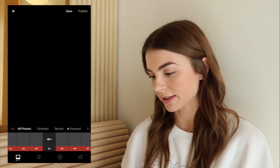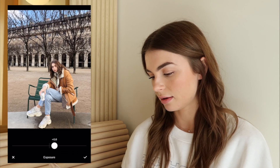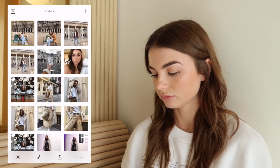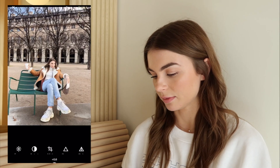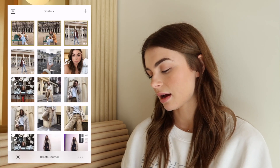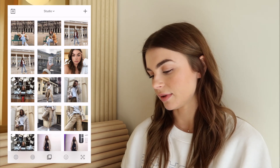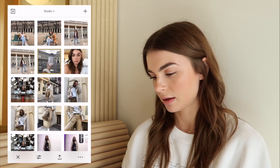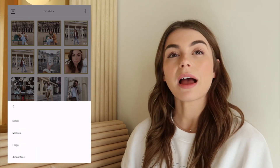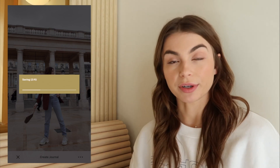I'll go in just to make sure everything looks good after pasting — this one the exposure needs to come down a bit, but everything else is fine. Then I will save to camera roll at actual size. Very important — you want them to be the most clear.